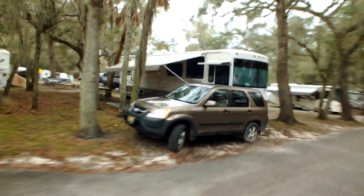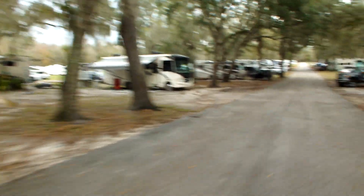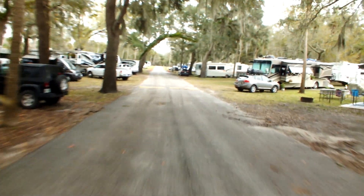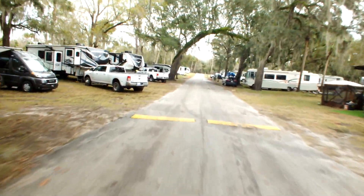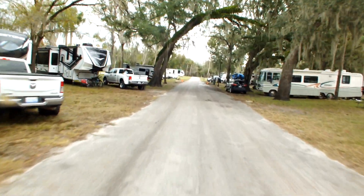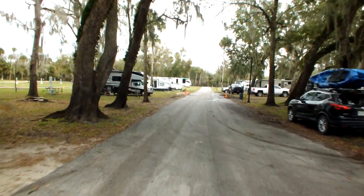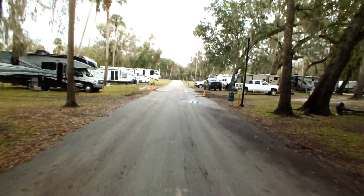That's where we are parked. Everything is full, but here and there is an empty spot. I just came out from the full hookups — now we're in the partial hookups. Everything is 50 amps, as far as I understand.